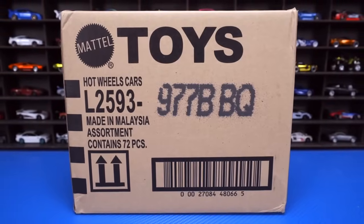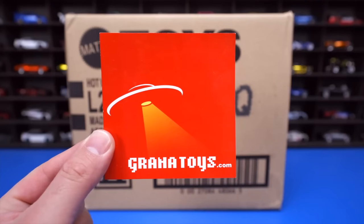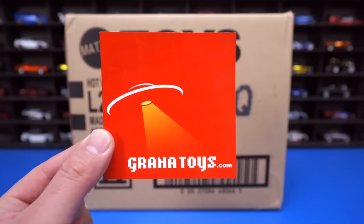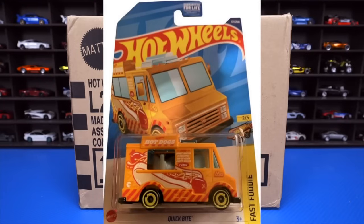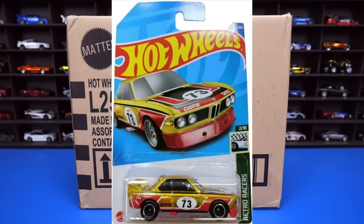Today we're unboxing the 2022 Hot Wheels B-Case. I get all of my cases from GranaToys.com. If you want to get your own Hot Wheels cases sent to you, go check out GranaToys.com — links in the description box below. The treasure hunt of this case is the Quick Byte, and the super treasure hunt is the 1973 BMW 3.0 CSL race car.